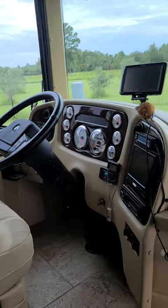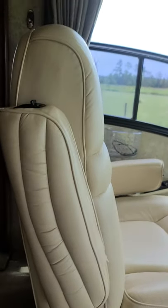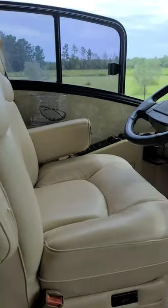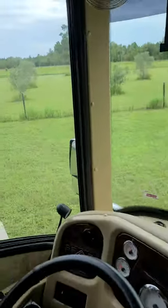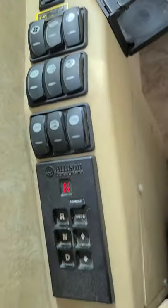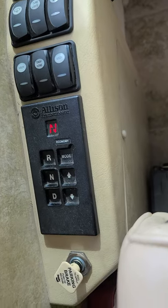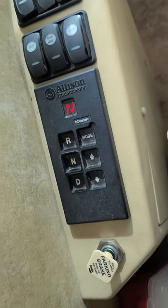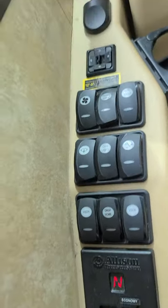There's a fire extinguisher built in, and the driver's side dash is nice and clean. The driver's seat has no rips, no tears, no stains — it's nice and soft. Right down here you'll see your exhaust brake. And right here is your Allison transmission — it's got the economy mode.